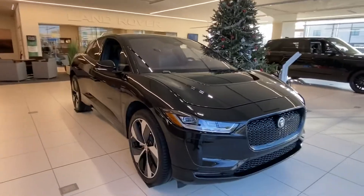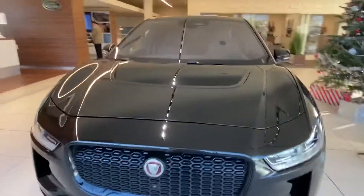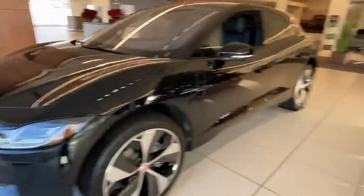Thank you for choosing Pretty Jaguar and Land Rover for your next vehicle purchase. Today we have our brand new 2022 Jaguar I-Pace HSE with a gorgeous Santorini Black exterior. If you follow me to the interior of the vehicle...